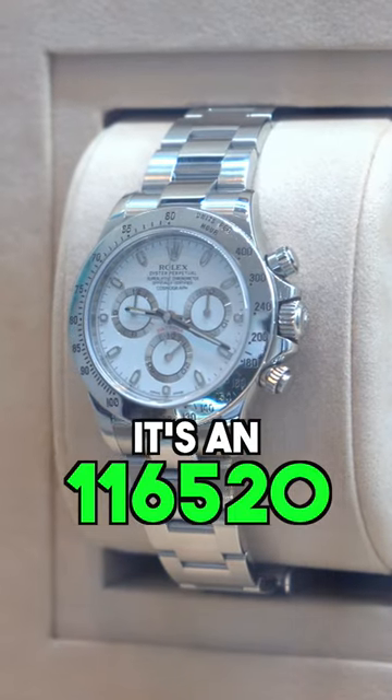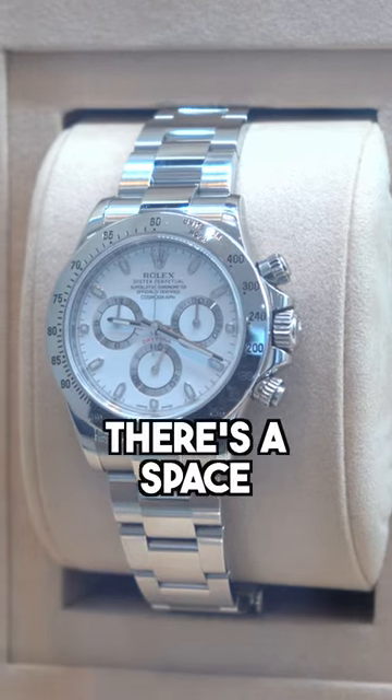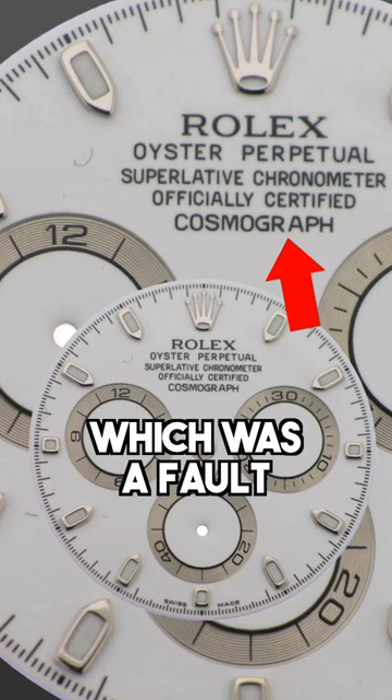Do you know about the APH dial? It's a 116520, but it's called the APH dial. So where it says 'chronograph,' there's an error — there's a space in between the R and the A, which was a fault by Rolex.